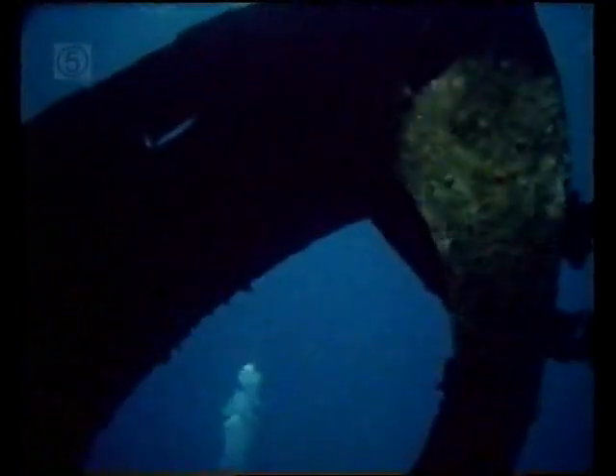More than one salvage company has reported that it would be far too big a risk to attempt to bring the Umbria to the surface. The coral has since taken over not only the ship, but her cargo.